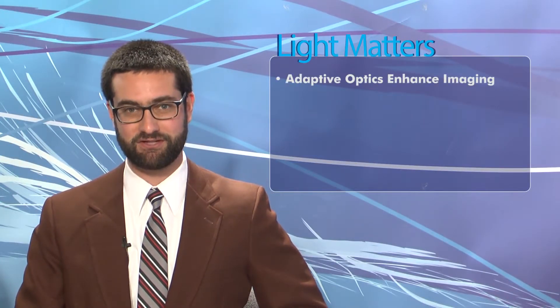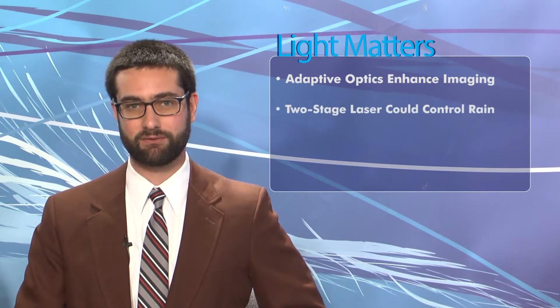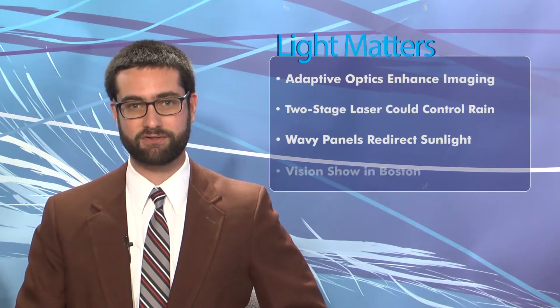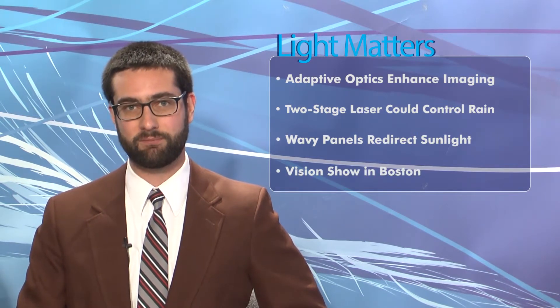Hi, I'm James Lowe, and I'm Justine Murphy, and this is Light Matters for April 23rd, 2014. On this week's show: adaptive optics enhance subcellular imaging, a two-stage laser could control rain and lightning, panels redirect sunlight into shadowy urban areas, and Laura Marshall tells us about last week's vision show in Boston.